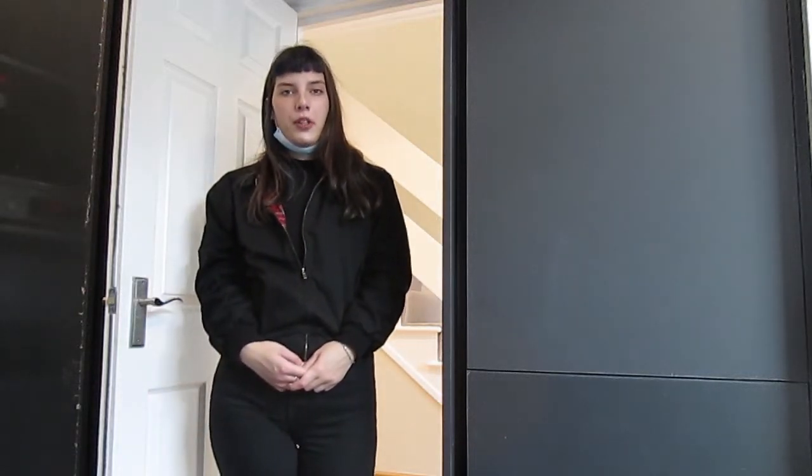Hi, it's Martina from Spotthome. I just visited this four-bedroom property in Bowes Green and verified it for you. Please have a look at the tour.